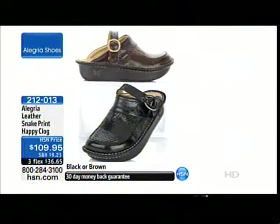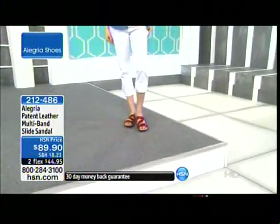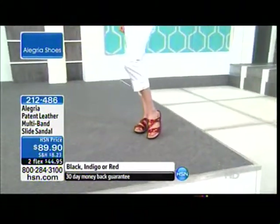Also sharing with you the leather snake print happy clog, available in black and brown. This is the coolest clog because you can wear it either way — you can put the strap behind the heel if it makes you feel more secure, or not. Totally your preference. Item number 2-1-2-0-1-3, on three flexible payments, brand new. And we're going to share the patent leather multi-band slide sandal as well.